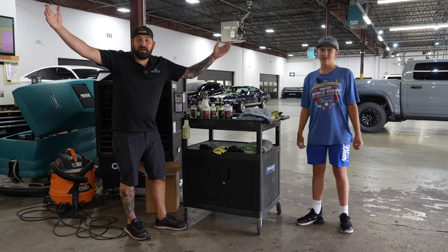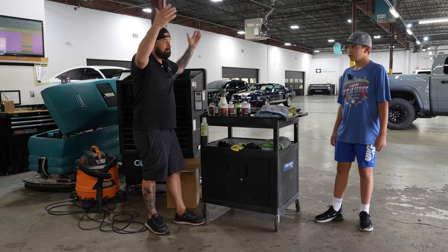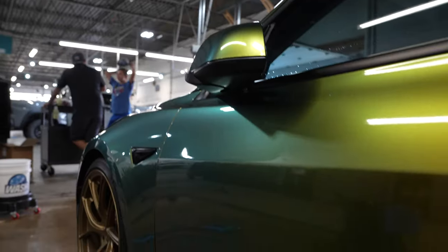Thank you guys for watching. If you've got any questions, leave them down below.